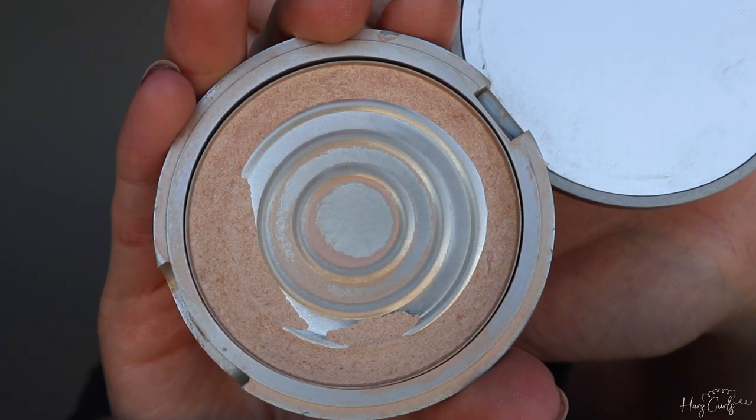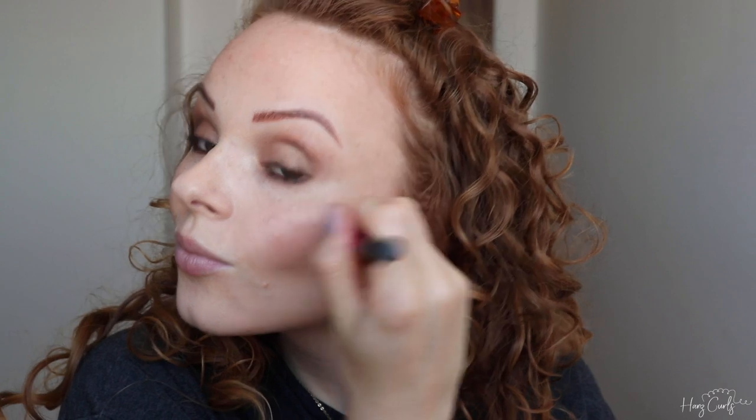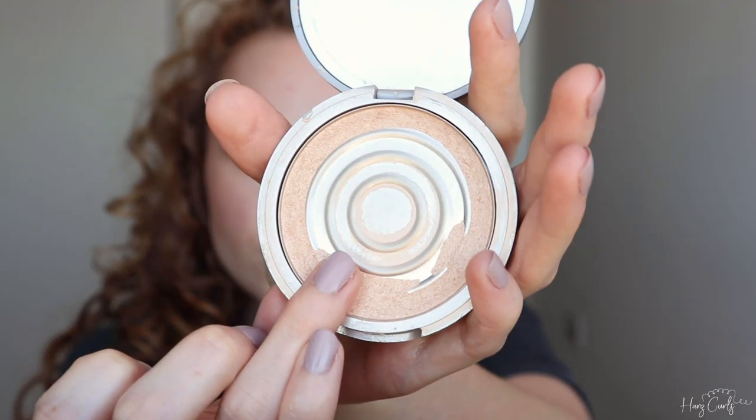While my mascara sets, I'm applying my highlighter — the Mary Luminizer from The Balm. It's a great tone for my complexion and super shiny, but not so shiny it looks unnatural. I apply it to my cheekbones, brow bones, the inner corners of my eyes, and my cupid's bow. I then go in with a second layer of mascara now that the first layer has dried.